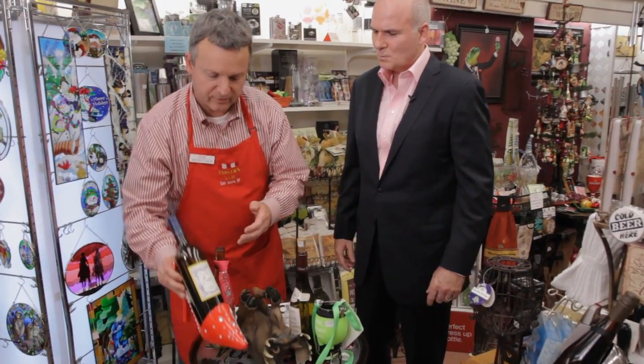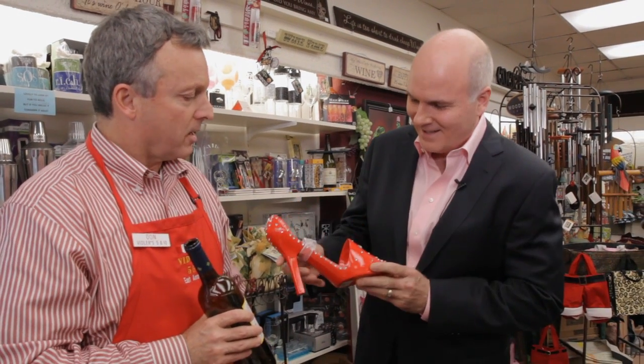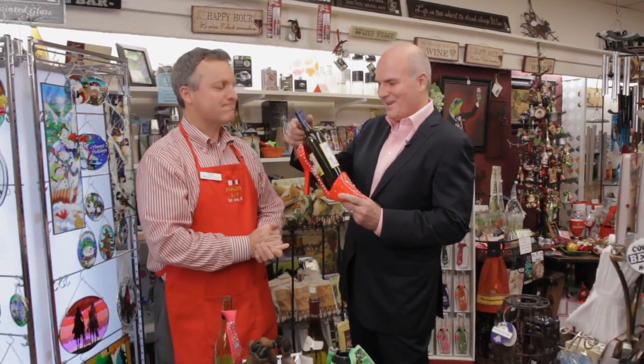Starting off, a lovely what we call wine caddy — a rhinestone-encrusted stiletto heel. You simply place your bottle in there. Isn't that something? Elegantly displayed. It really has a lot of soul — in your heel if you don't get one. This is amazing, Don.